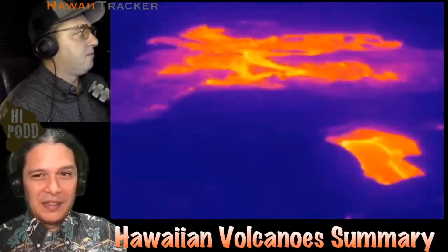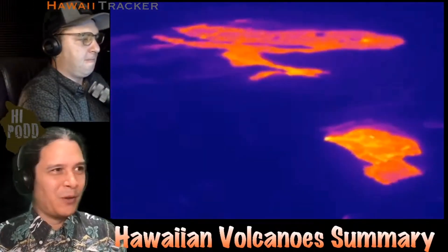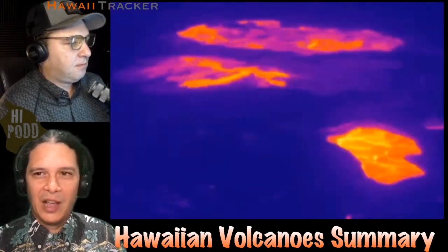The bottom line at Kīlauea's summit is that activity on the surface is much reduced. You're seeing here a thermal image of the last two weeks of eruption, showing that large outburst and then the reduction in activity in the top part of the image.